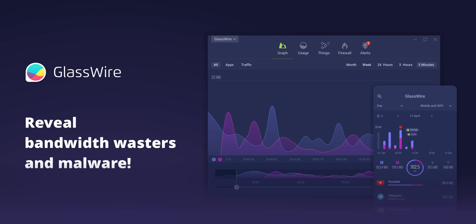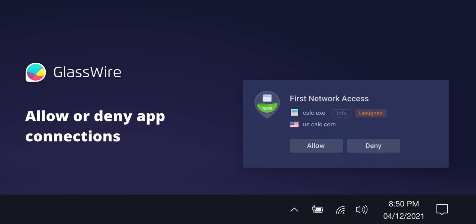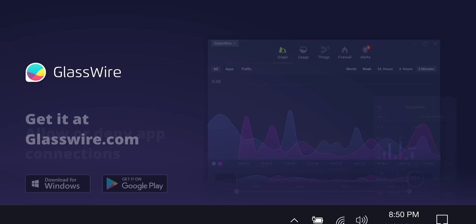Right after I tell you about our sponsor, GlassWire. GlassWire lets you see past and present network activity, detect malware on your PC or Android device, and block its connections to prevent things from getting worse. Use offer code Linus for 25% off at the link below.